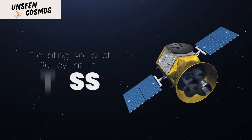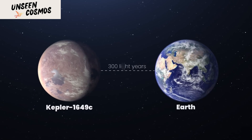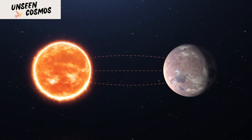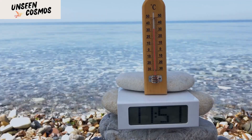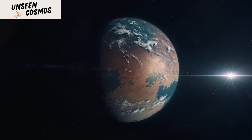This newly revealed world is only 1.06 times larger than our own planet. The amount of starlight it receives from its host star, which is also a red dwarf, is 75% of the amount of light Earth receives from our Sun, meaning the exoplanet's temperature may be similar to our planet's as well. Kepler-1649c provides yet another example of an Earth-sized planet in the habitable zone of a red dwarf star.